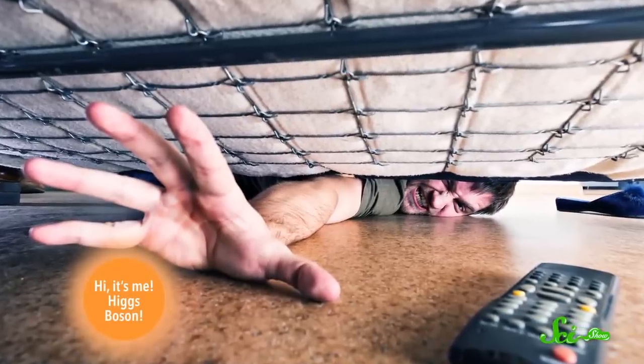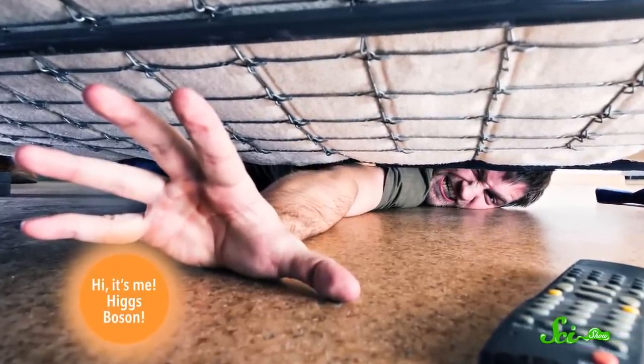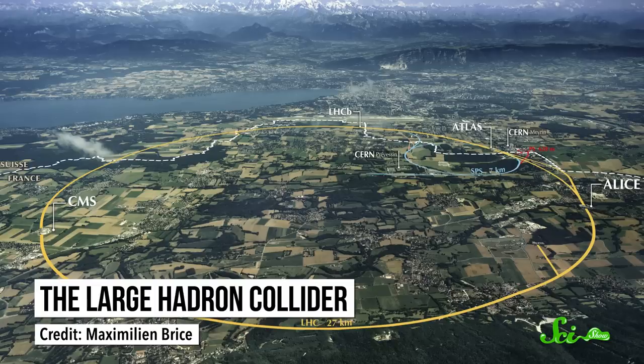Sometimes, though, there are things in nature so huge or complex that the only way to really study them is to build something enormous. Like, physicists didn't just find the Higgs boson by fishing it out from under the couch. It took the world's largest machine, the Large Hadron Collider, to observe it. But when it comes to outright size, there are a few scientific experiments that can even give the Large Hadron Collider a run for its money.